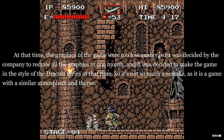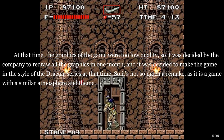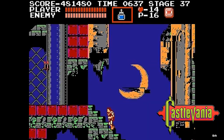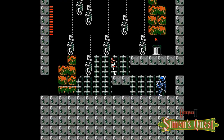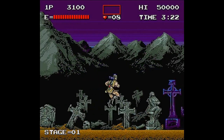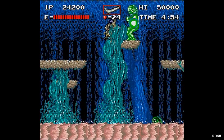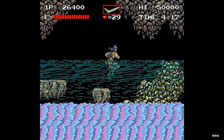Kokino stated in an interview that at that time the graphics were too low quality, so it was decided by the company to redraw all the graphics in one month and to make the game in the style of the Dracula series — which would be Castlevania. So it's not so much a remake as a game with a similar atmosphere and theme, despite which Haunted Castle was still considered by Konami to be a remake of the first Castlevania.